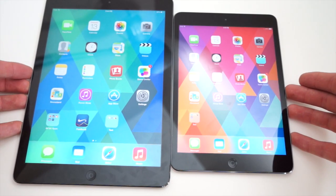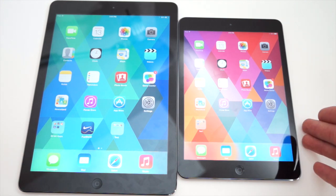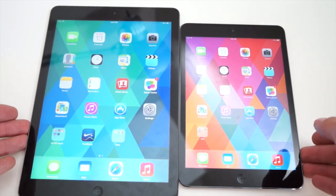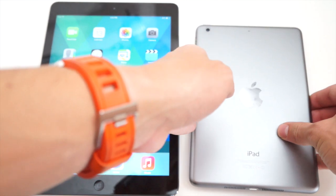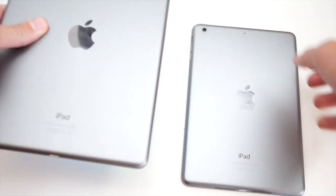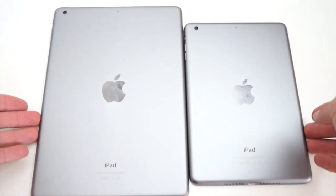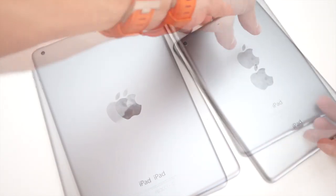Hey guys, what is going on? On the right we have the brand new iPad Mini Retina Display, just released yesterday — I managed to get my hands on one even though it was a soft release and not really announced. On the left we have the iPad Air. Both of these tablets are from Apple and the latest and greatest in their lineup. These things will be selling like hotcakes this Christmas and I'm going to make this video to showcase the differences and hopefully help you guys decide which one to get.